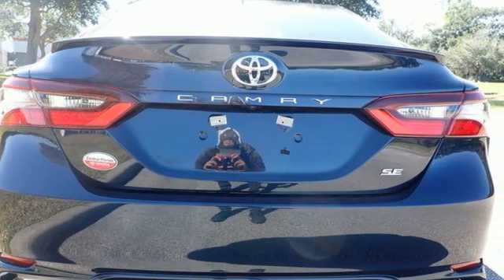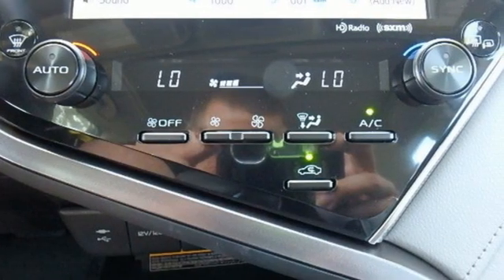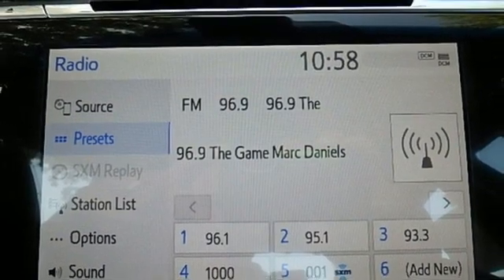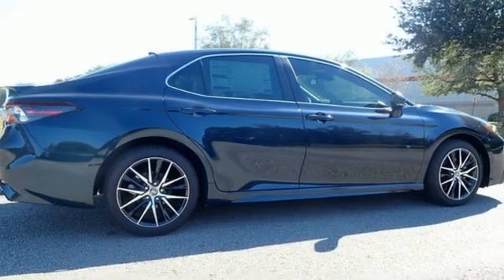It boasts an impressive list of features like these: smart device navigation, Wi-Fi hotspot, manual tilting steering column, wireless phone connectivity, manual telescoping steering column, inline four-cylinder engine, aluminum wheels, sports suspension, and automatic transmission.